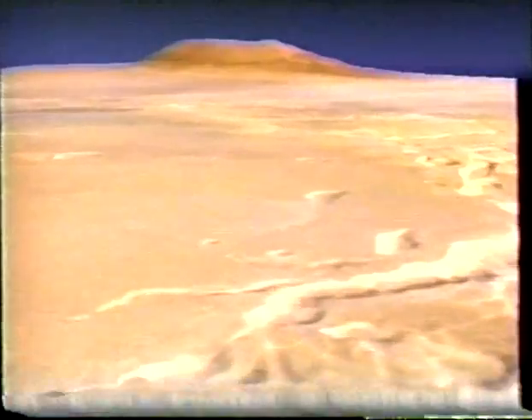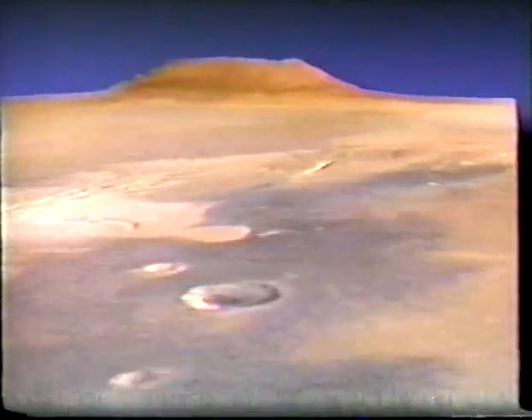Mariner 9 revealed that Mars has the biggest volcano in the solar system. Olympus Mons is a mountain three times higher than Mount Everest, but shaped like a great bulging shield, similar to its cousin on Earth — the island of Hawaii. It has great cliffs, scoured gorges, and great basins. But huge global sandstorms can hide these features for weeks at a time.